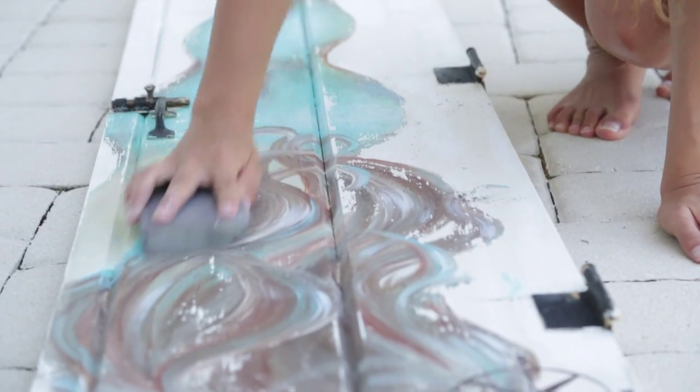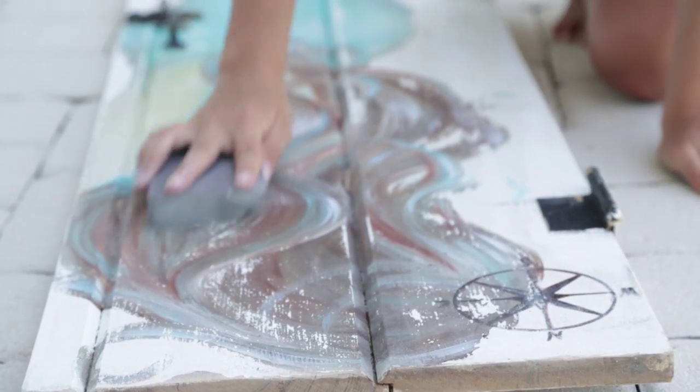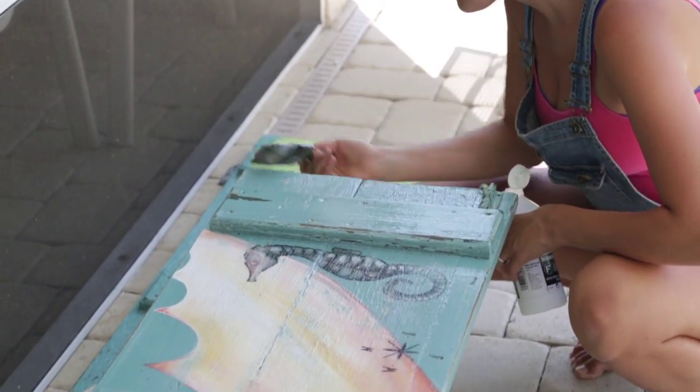Each piece is hand painted with acrylic paint. They are all sanded to maintain the rustic charm that all of the doors originally had from the beginning. And then each piece is also treated with a varnish overlay to maintain its longevity as well as give it a nice sheen to the entire piece.